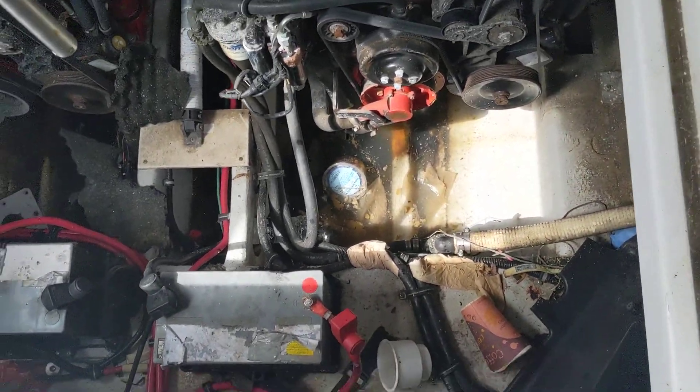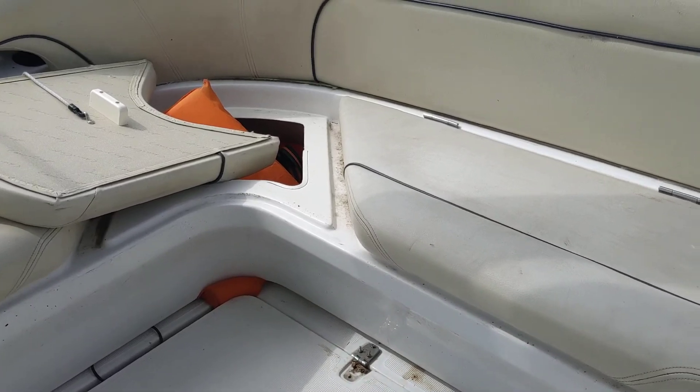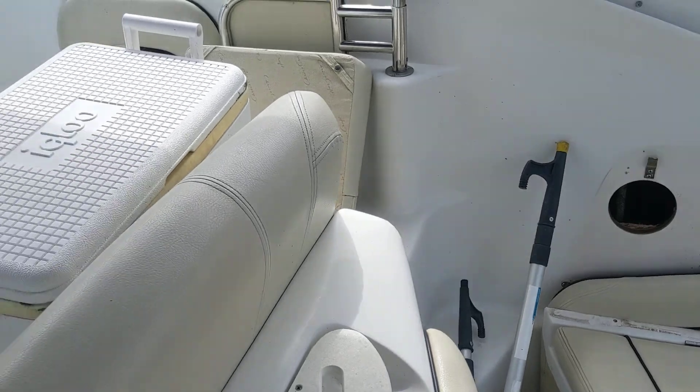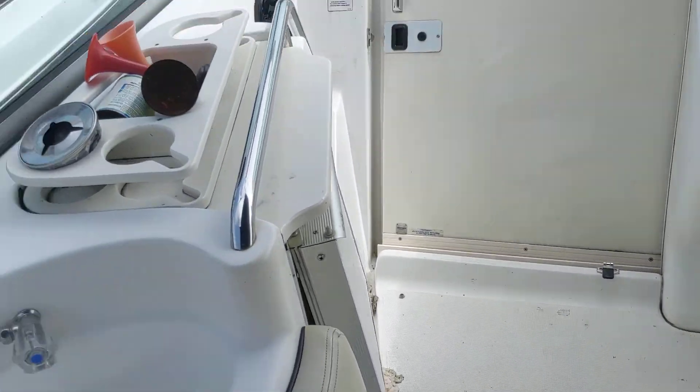This guy had no insurance — running around with a $45,000 boat with no insurance. It's only $1,000 to $1,500 a year. But this is why you have insurance.